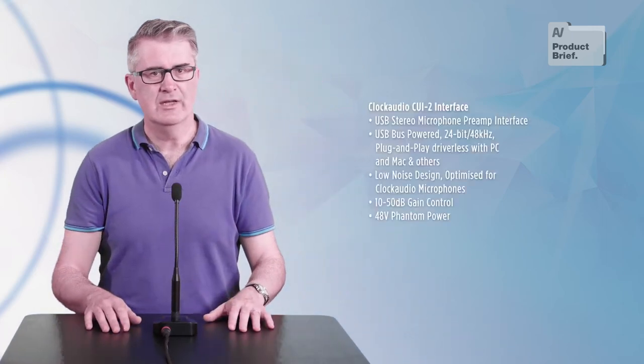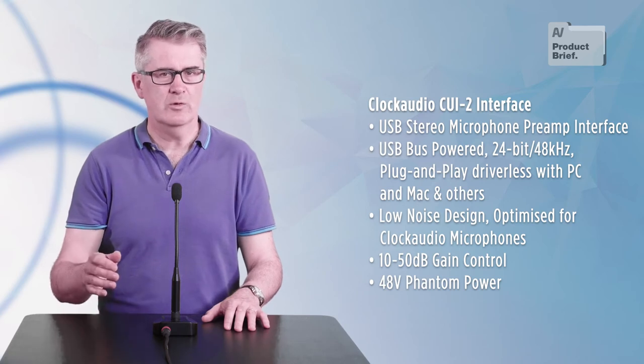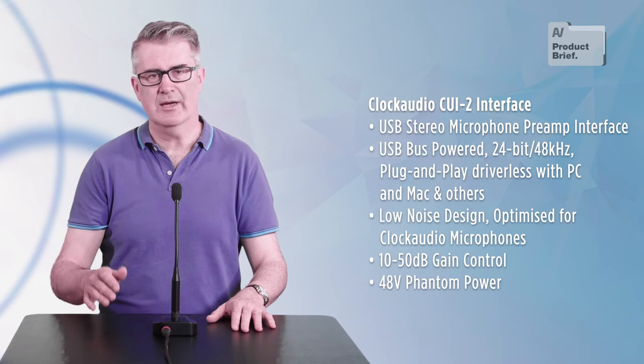Which is why Clock Audio has released the CUI-2 USB audio interface. I'm currently using a CUI-2 with a Clock Audio gooseneck, the C32E, mounted into an S133 mic base.